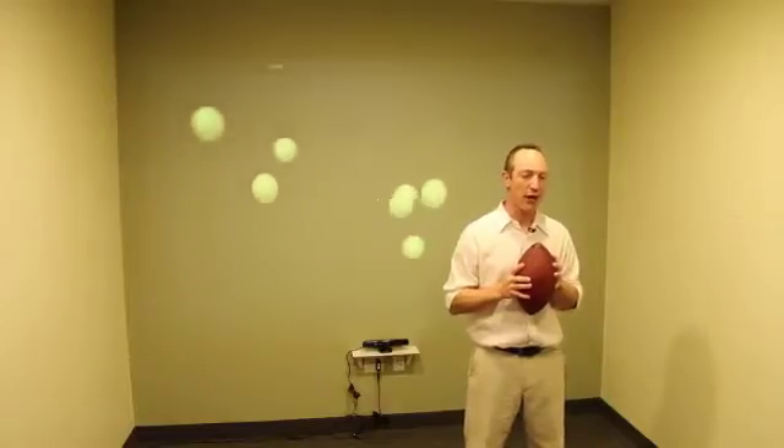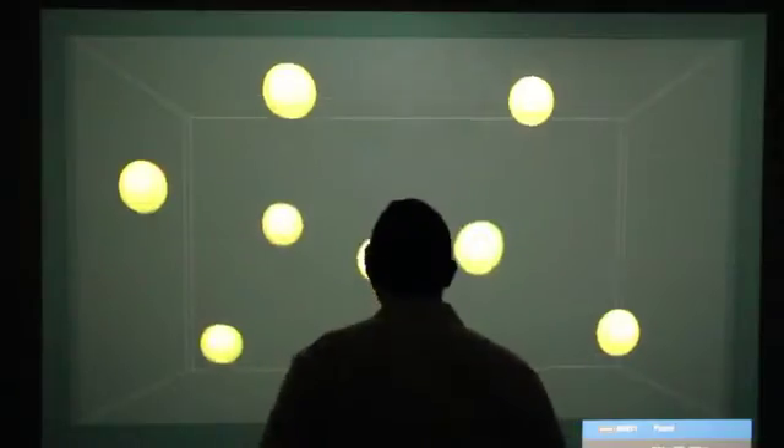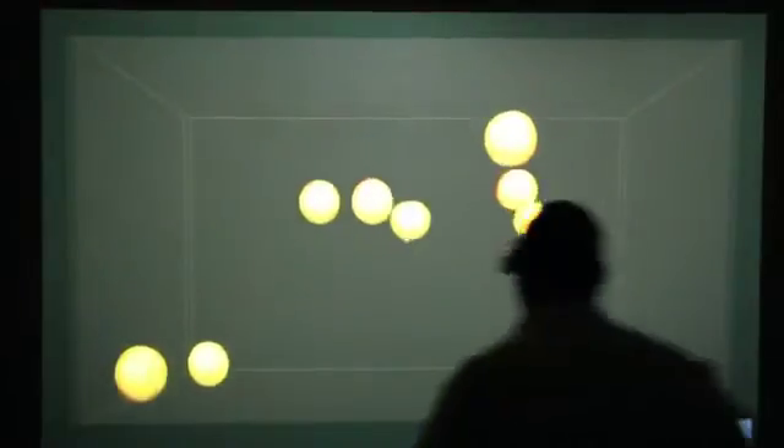Hello, this is Dr. Tom Pardex of Elite Sports Services in the ESS Brain Cave. I'm going to talk with you a bit more about a new tool we have called the Neurotracker.